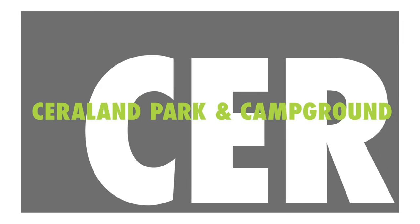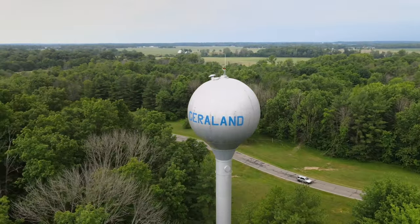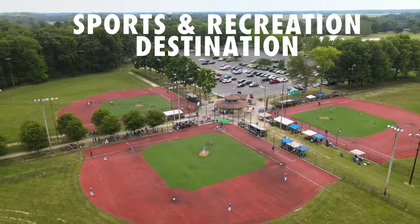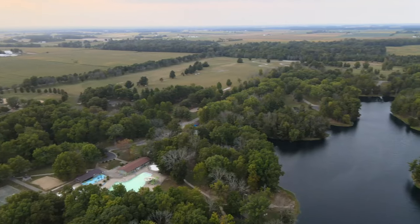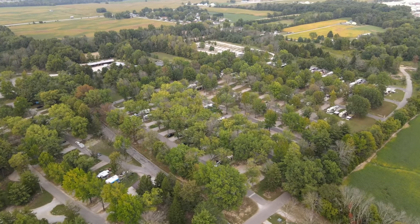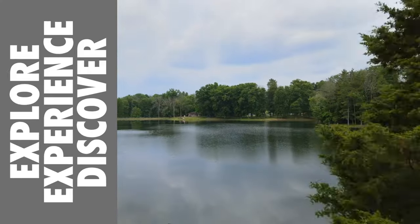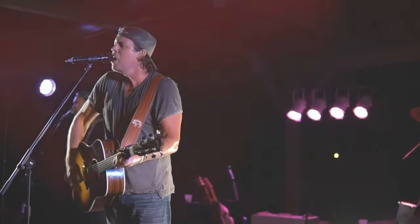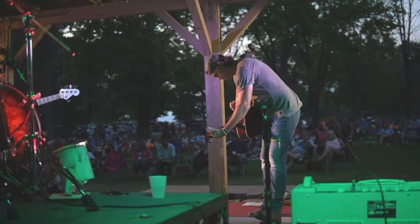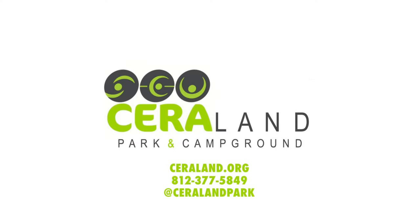Sarah Land Park and Campground in Columbus, Indiana sits on 350 sprawling acres of natural beauty. It's Indiana's sports and recreation destination, all wrapped around a spacious wooded campground. Active campers will love the boating, fishing, hiking, and biking, while others will enjoy just pulling up a chair and taking in the evening entertainment. Go to SarahLand.org for reservations.